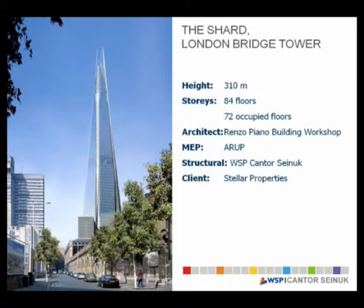The height is 310 meters. The number of stories is 84 floors with 72 occupied floors. We worked with our colleagues at ARUP on the MEP, and the client is Sellar Properties. Davis Langdon did all the programming and quantity estimating. Mace is now the contractor on the project.